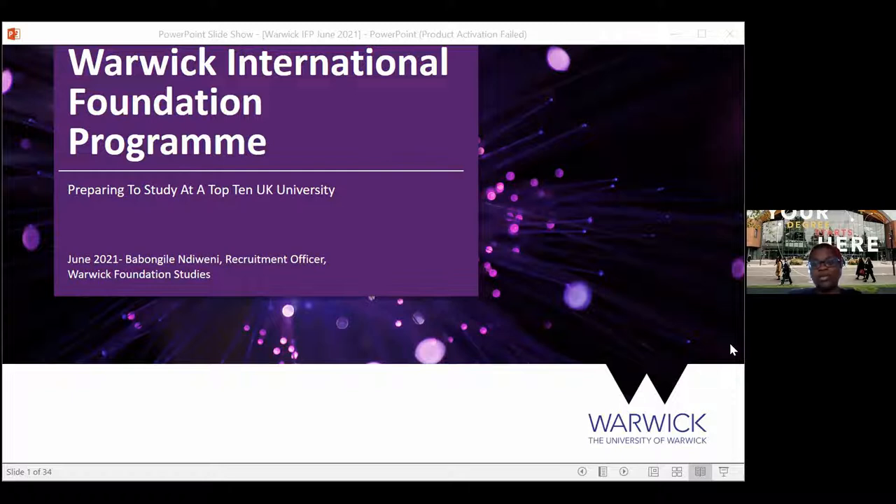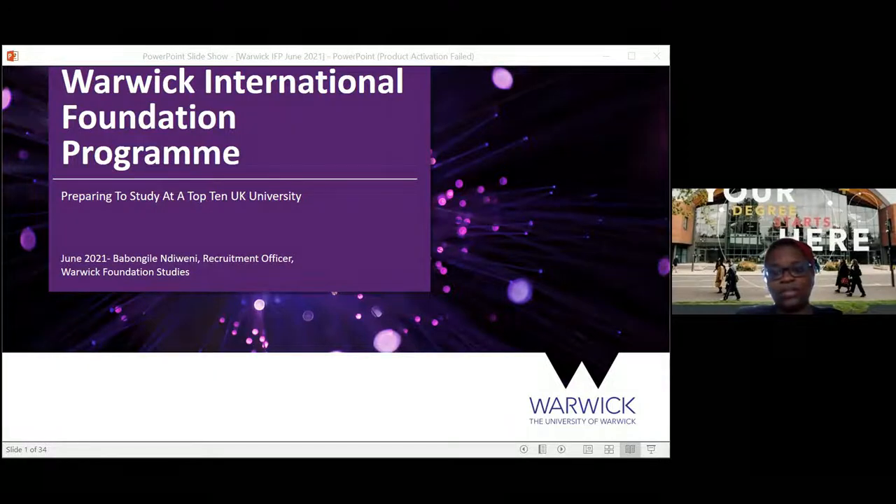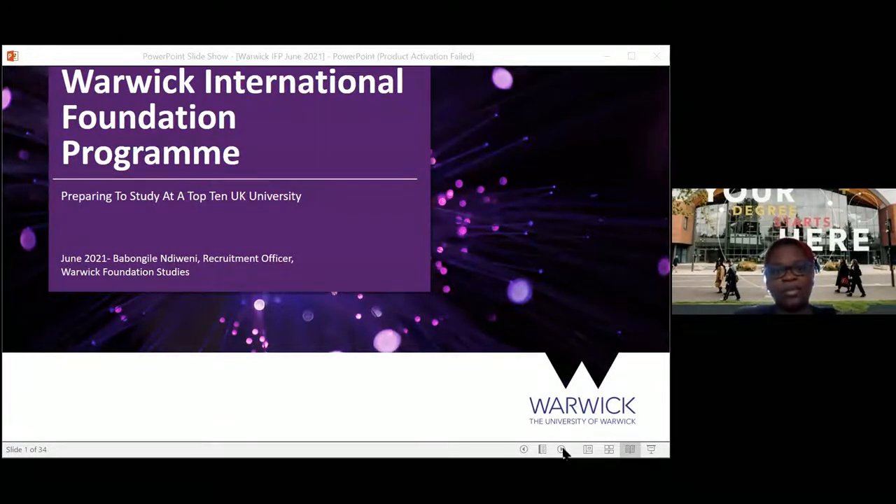My name is Babs. I'm the recruitment officer for the Warwick IFP — that's the Warwick International Foundation Programme. The aim of this session is to help students understand how we help them prepare to study at a top 10 UK university, either Warwick or any other university.